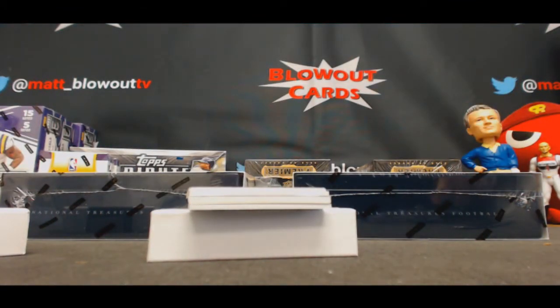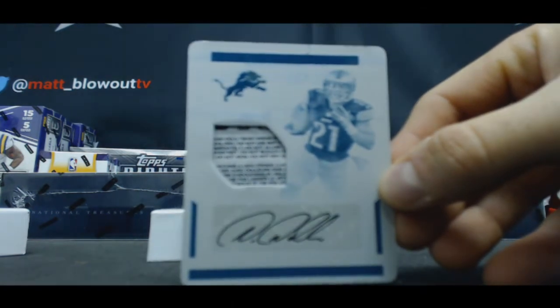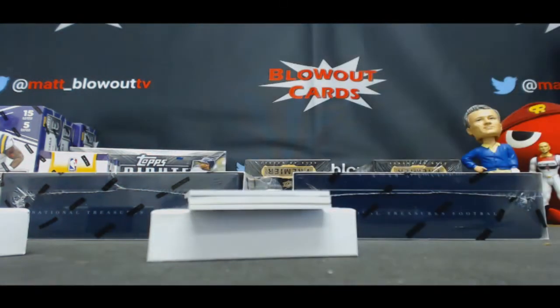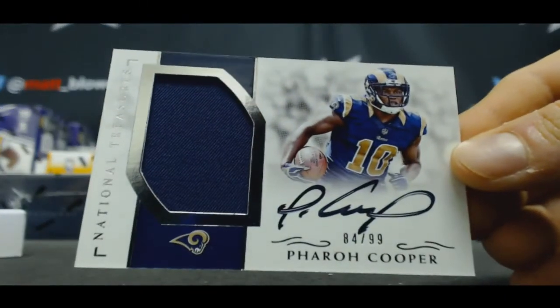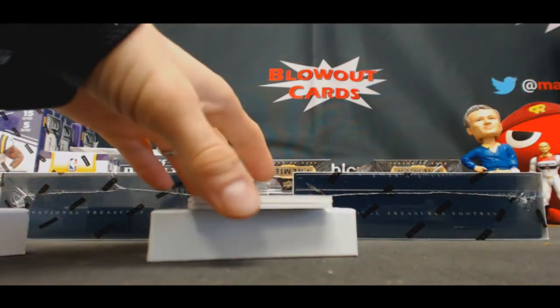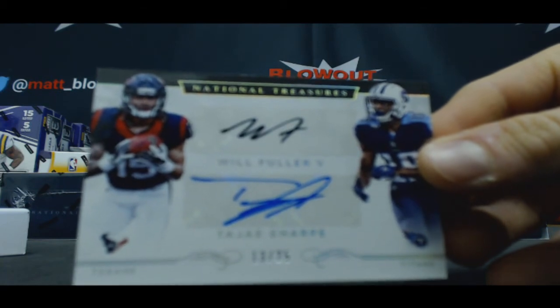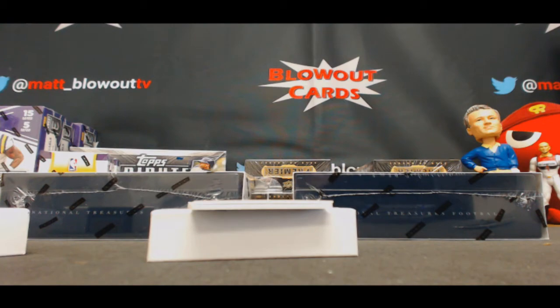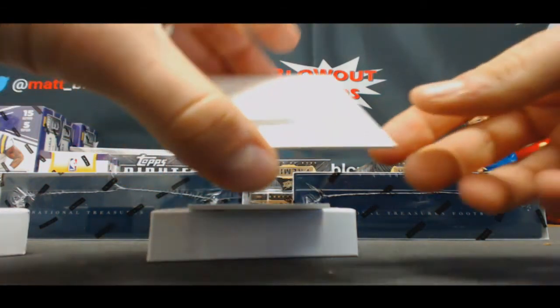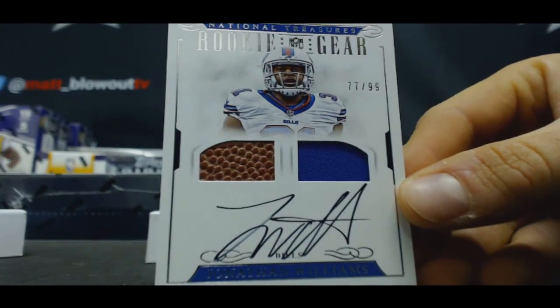Oh wow, this is cool — Printing Plate Tag Autograph, Amir Abdullah. We got a Jersey Autograph of Farrah Cooper to 99. Dual Autograph, Will Fuller and Tajay Sharp. Rookie Autograph Patch, numbers green — Joey Bosa. That's numbered to the jersey number. And finish up with 77 of 99, Jonathan Williams, Ball and Patch.